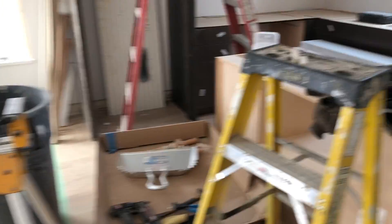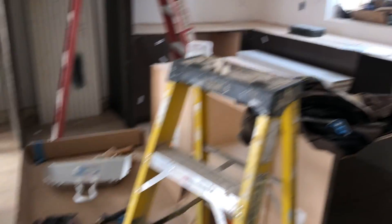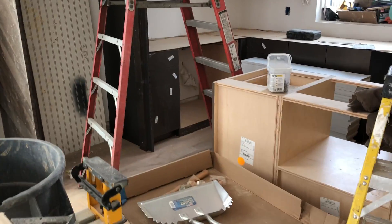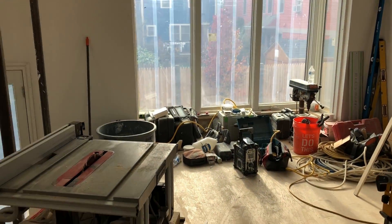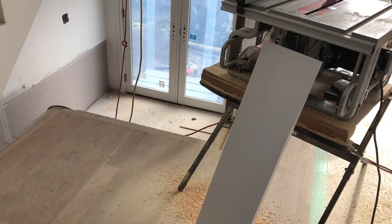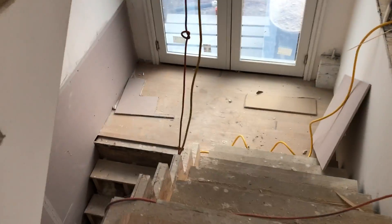Same style cabinets but a different style — Wolf and Sub-Zero, all paneled throughout. The difference between this unit and the one we were just in is that both have ensuite bathrooms because there's no lower level on this one.